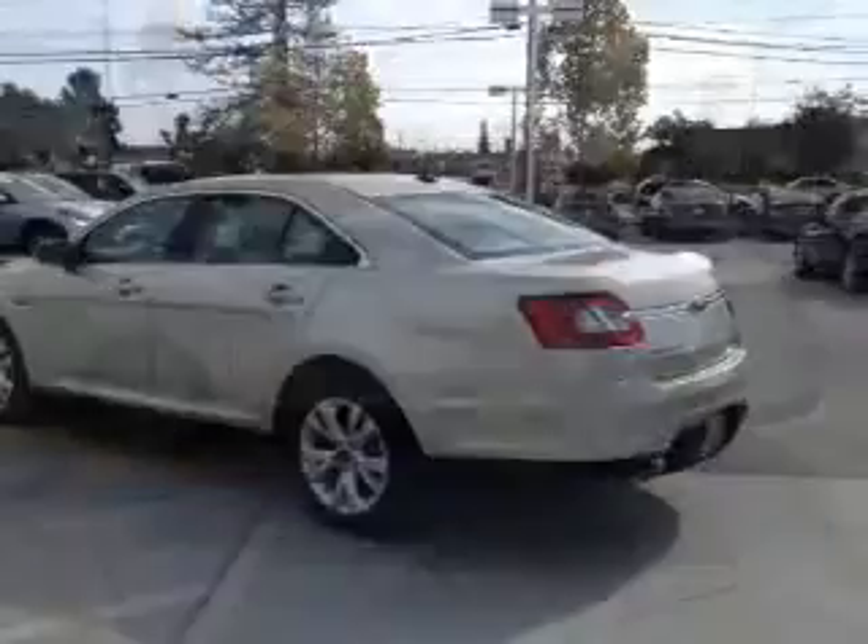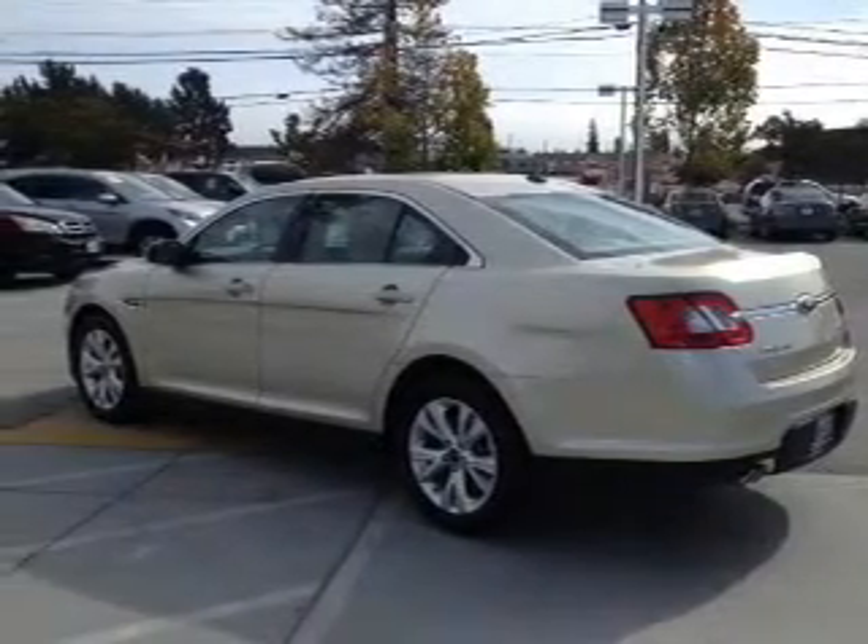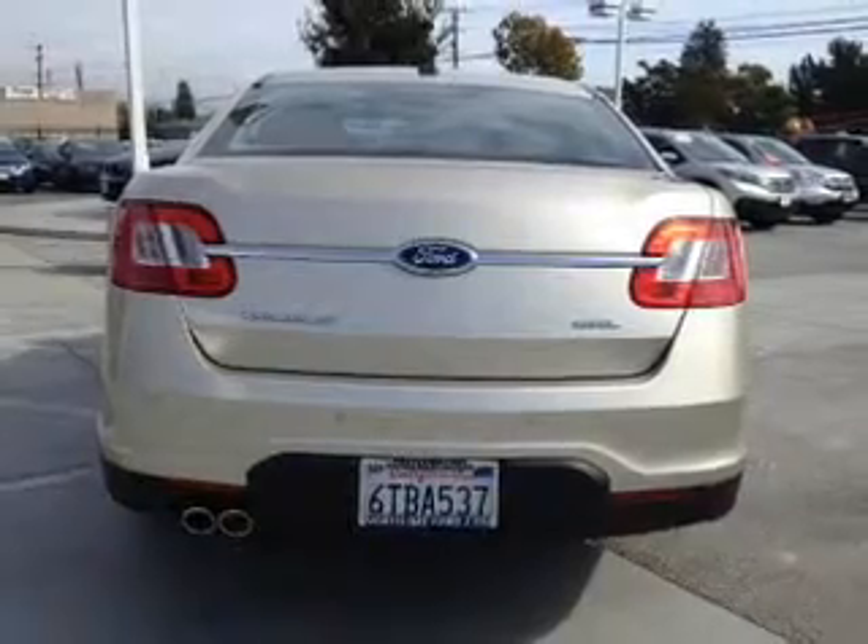Premium wheels lend a distinctive appearance. Brake safely with the anti-lock braking system. Enjoy the flexibility of multi-zone temperature controls.